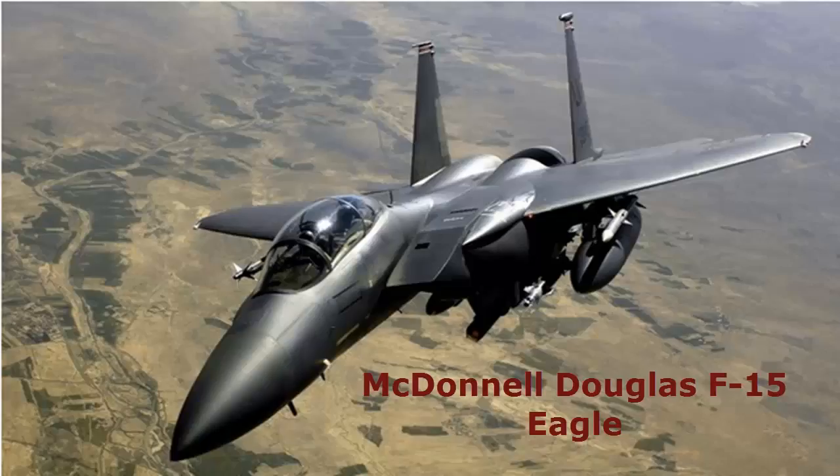McDonnell Douglas F-15 Eagle. This twin-engine combat aircraft is an all-weather fighter plane designed by McDonnell Douglas, which is now Boeing. The F-15 Eagle first made its flight on July 27, 1972, and was introduced into service four years later. What made the F-15 Eagle a favorite among many countries is its ability to maneuver, especially in aerial combat, and it has been considered the most successful fighter plane.